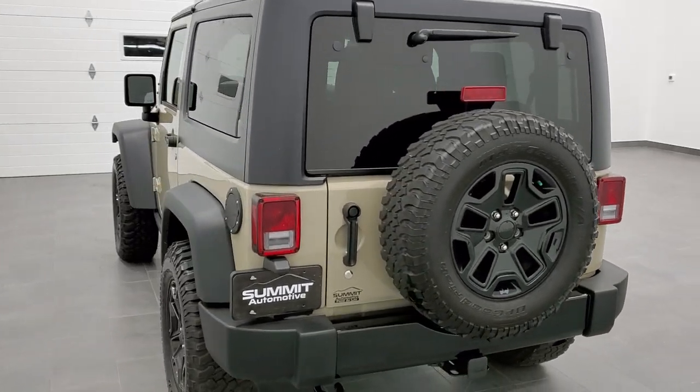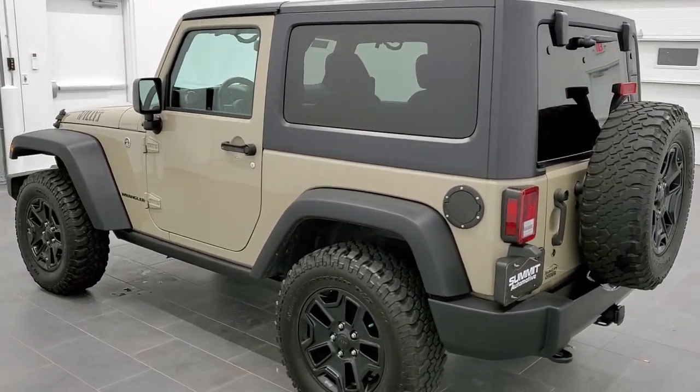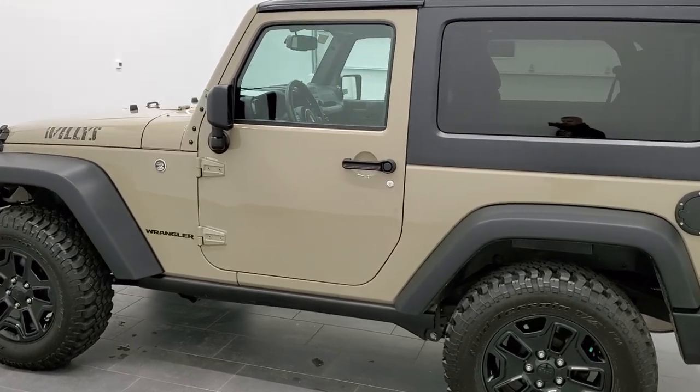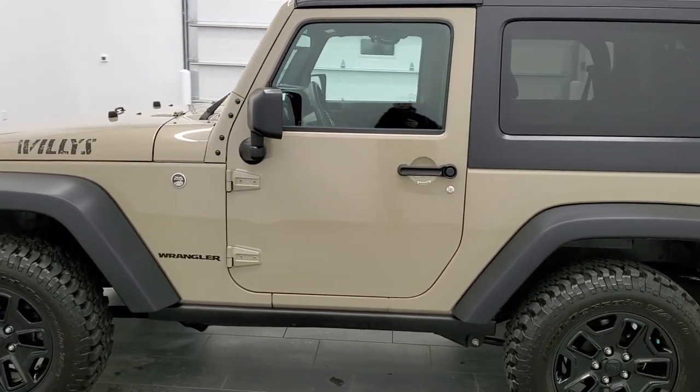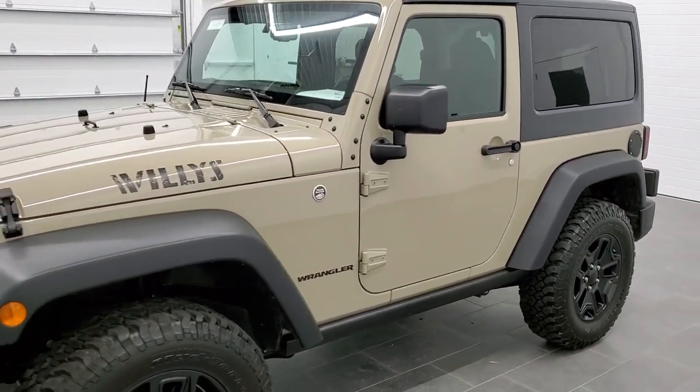This vehicle has a 3.6-liter Pentastar V6 motor. All of our vehicles go through a 120-point inspection, get a fresh oil and filter change, all the fluids get checked and topped off, and to make them all ready to go.